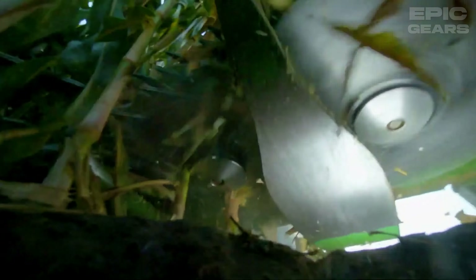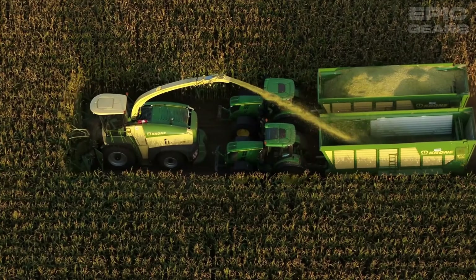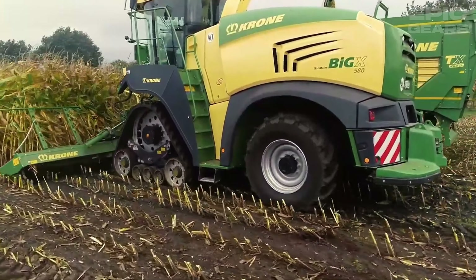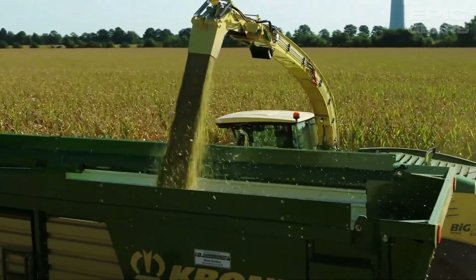It also has a new cab concept that offers a panoramic view, a touchscreen display, and a multifunction armrest. It also has a new crop flow system that ensures a smooth and uniform flow of material, and a new chopping drum that reduces power consumption and noise.